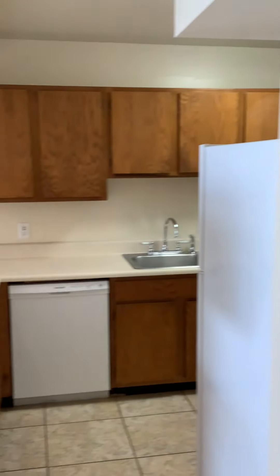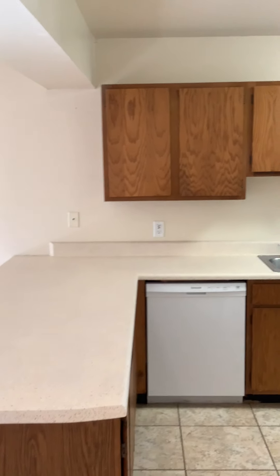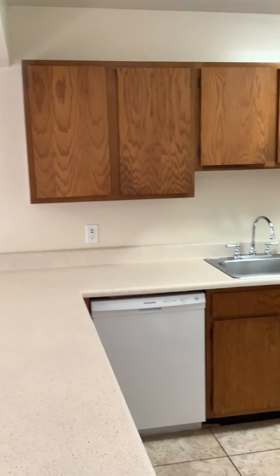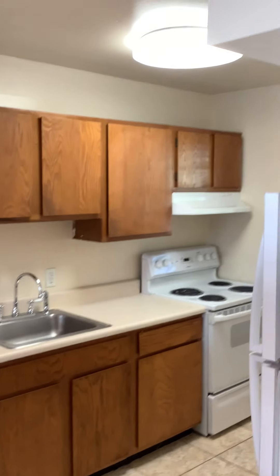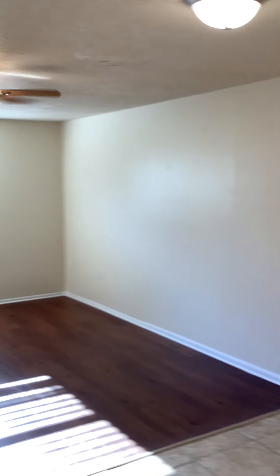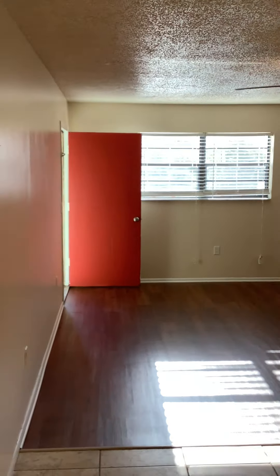This is the second floor, two-bedroom, two-bath Seminole. I'll point out there in the kitchen, there are USB ports for charging pads, phones, and devices. Full-size appliances. Another pan around the living room.